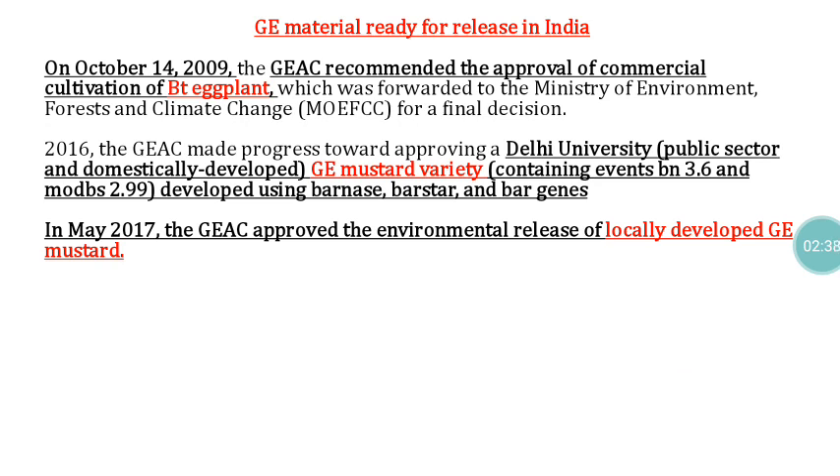On October 14, 2009, the Genetic Engineering Approval Committee recommended approval of commercial cultivation of Bt brinjal (eggplant) to the Ministry of Environment and Forest, but a final decision has not been arrived at. Similarly, in 2016, the GEAC forwarded the Delhi University-developed GE mustard variety for approval. In May 2017, the GEAC approved the environmental release of the locally developed GE mustard, but all of these remain in a proposal state and have not yet been accepted for field-level cultivation.